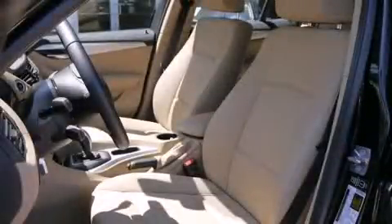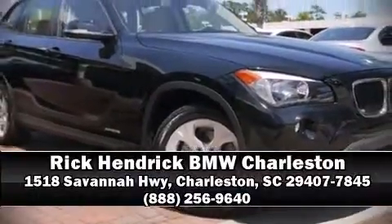You can be assured that you and your passengers will experience top-tier protection. A Carfax history report indicates just one previous owner. Please don't hesitate to give us a call.